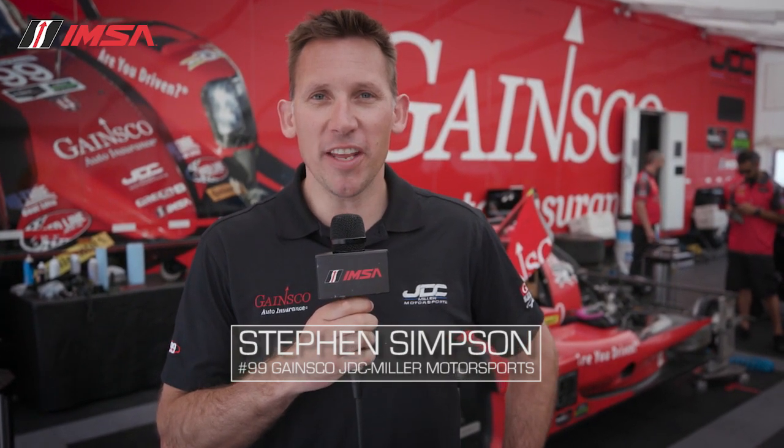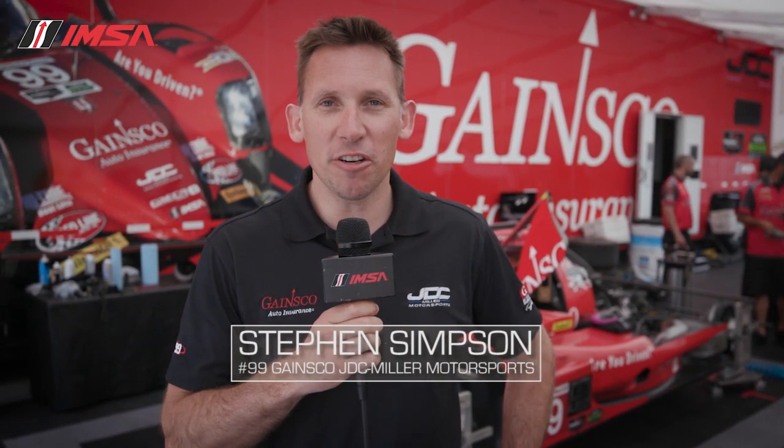Hi, I'm Steven Simpson, driver of the number 99 Gaines Co Auto Insurance, JDC Miller Motorsports Red Dragon, and I'm going to give you a lap around Belle Isle.